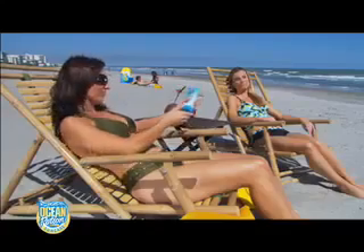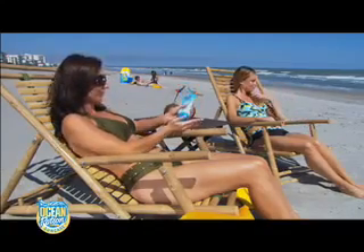Here's the question: does Ocean Potion Anti-Aging Sunblock really keep your skin looking young? Megan's got Ocean Potion with new Solaplex UV filter, which blocks the UVB and UVA rays. Jill's going without. Let's see what happens.